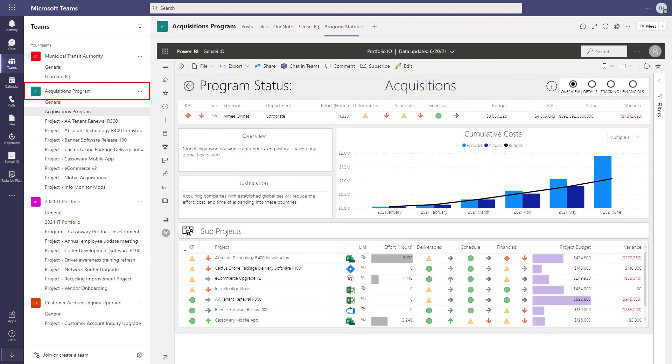The second team represents a program. Here we have the details of the program itself, as well as all the projects rolling up into it.